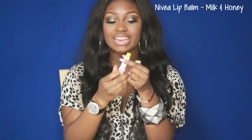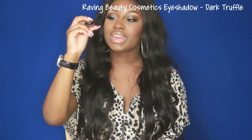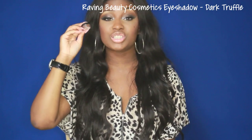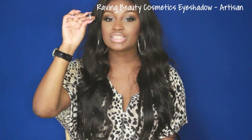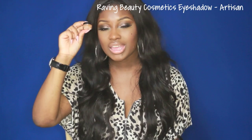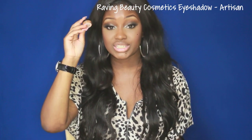Of course I have Chapstick — this is the Nivea Honey and Milk Lip Balm. I love this stuff; it really works at moisturizing my lips. I've got a Rabia Beauty Cosmetics Eyeshadow in Dark Truffle — I love using this in the crease, it's just a dark matte brown eyeshadow. I've also got Rabia Beauty Cosmetics Artesian Eyeshadow, and I love using this as a transition color — it's a little bit darker than my skin tone and adds depth and dimension to the crease.